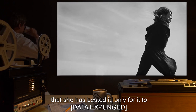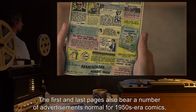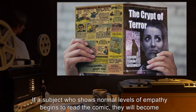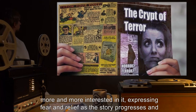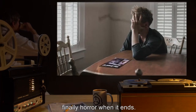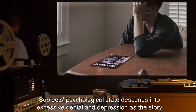Much of the story concerns Julia's efforts to escape him. She finally believes that she has bested it, only for it to end with data expunged. The first and last pages also bear a number of advertisements normal for 1950s-era comics, which do not display the item's primary effect. If a subject who shows normal levels of empathy begins to read the comic, they will become more and more interested in it, expressing fear and relief as the story progresses, and finally horror when it ends.